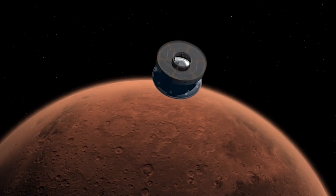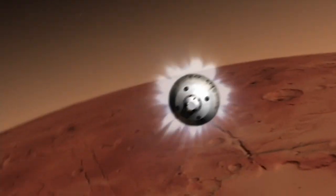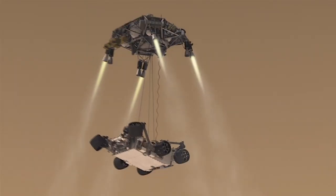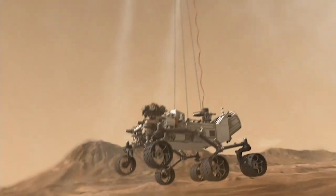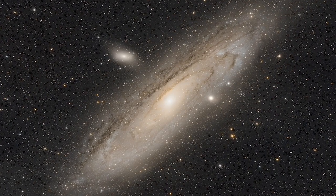So don't miss it. Spacecraft from several nations are currently on the way to Mars, including NASA's Mars 2020 mission, which is scheduled to land there in February. Finally, this month it's also a great time to try and spot the Andromeda galaxy.